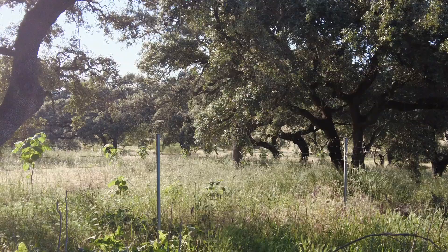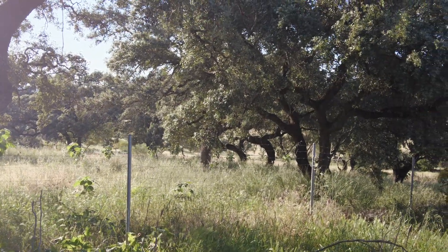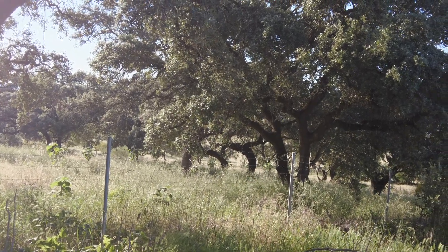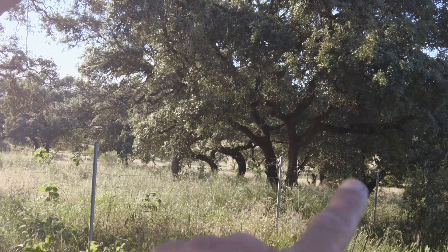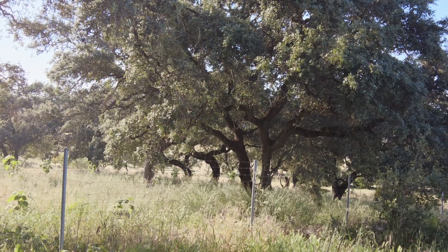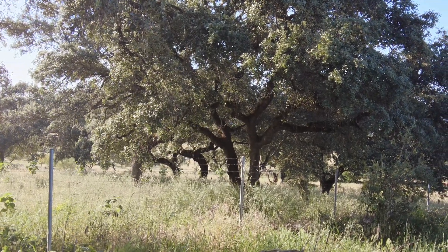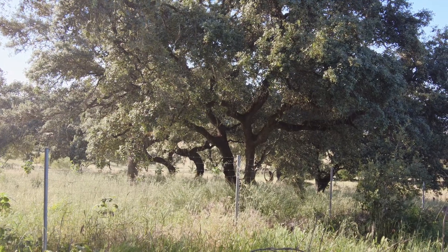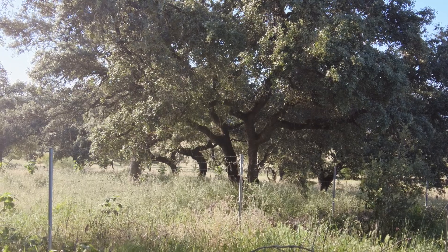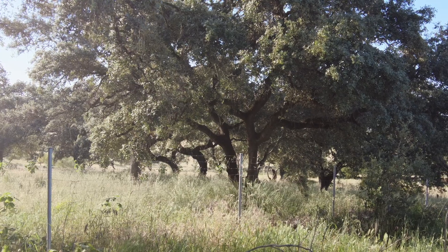I finally let go of my idea to construct a windbreak. I did some calculations with the current trees and it will not really make a big difference by stacking those bushes on top of each other. It will not help me to be closer to where I want to be.